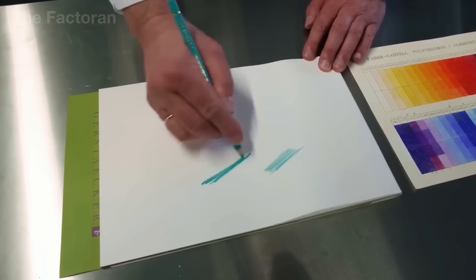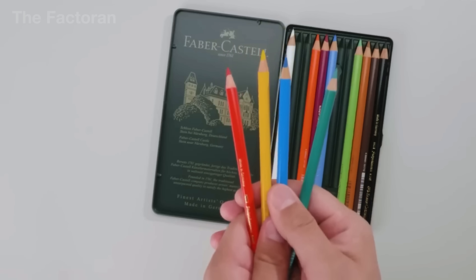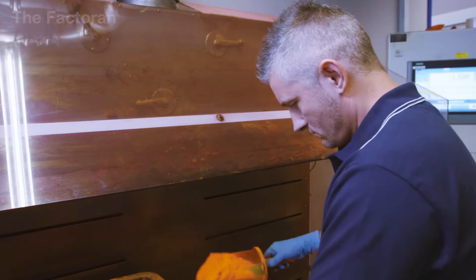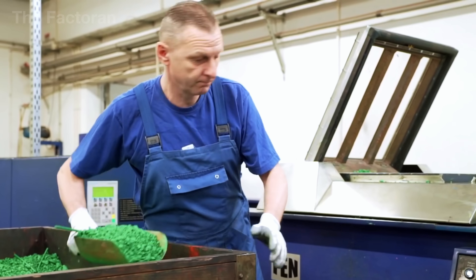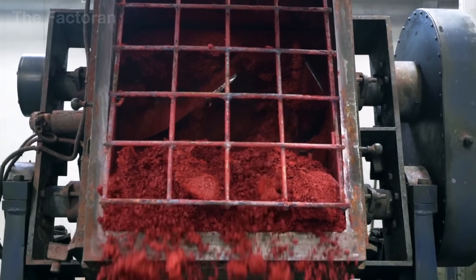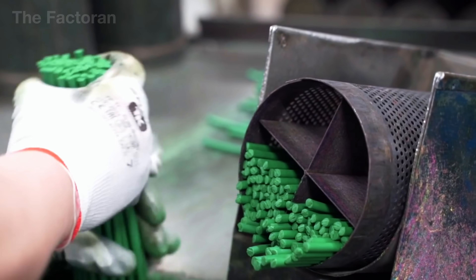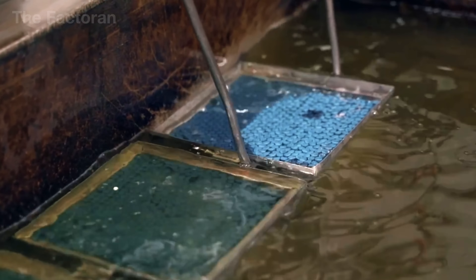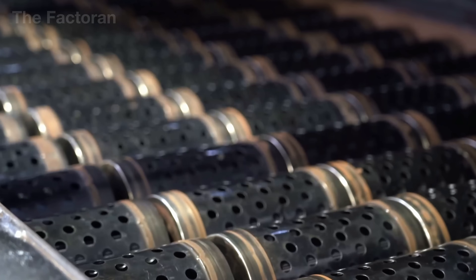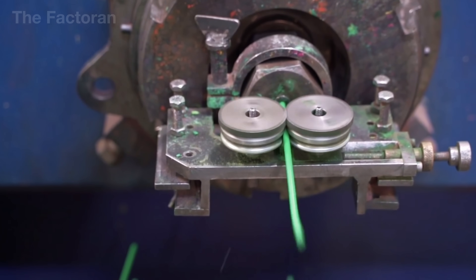Pencil factories also produce another type of core: the colored pencil lead. Unlike standard graphite cores, colored leads are composed primarily of pigment blended with wax, oil, and fillers such as kaolin or talc. There's no single formula — it varies by product line and intended use. Student-grade colored pencils often prioritize softness using more wax for a smooth, blendable texture, while high-end artist-grade pencils demand greater color intensity, finer grain, and long-term durability, using oils, resins, or specialized binders. Once blended, the mixture is extruded into thin strands, but unlike graphite cores, colored leads are not fired in kilns — high heat would degrade the pigments. Instead, they are gently dried, then cut into standard-length segments.